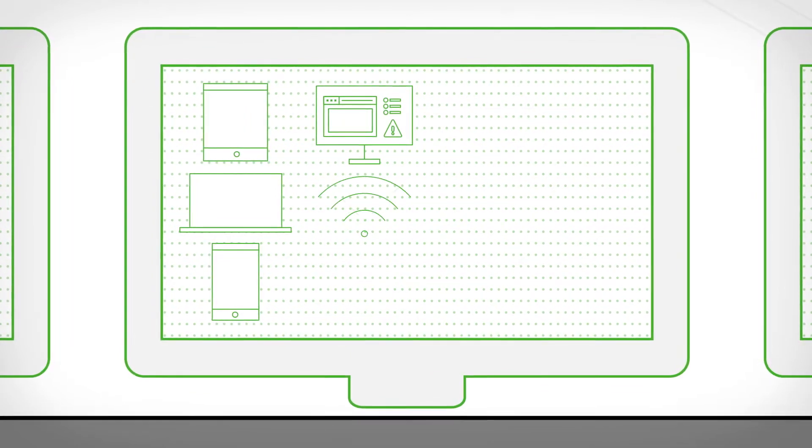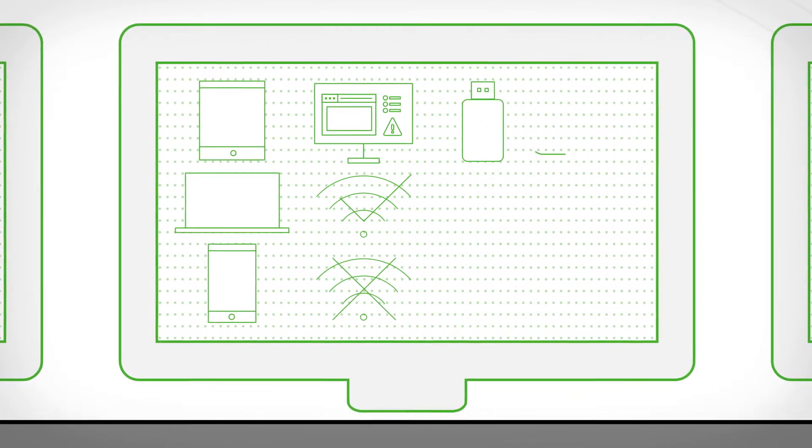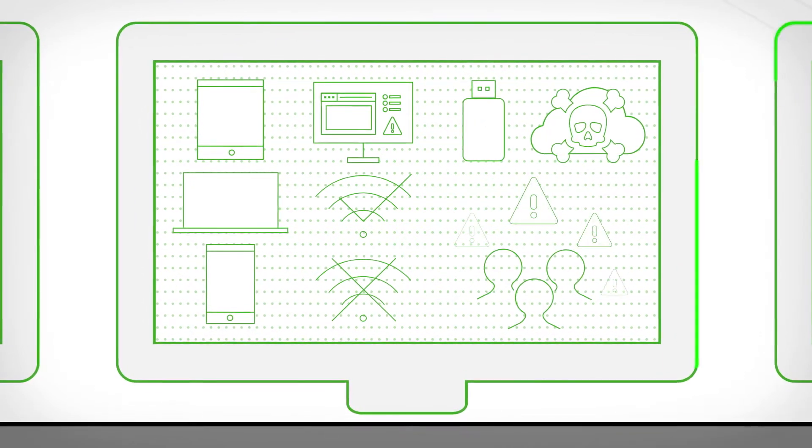Multiple endpoints and devices are required to access data. Users see only one desktop at a time. Manual approvals for data sharing and transfers are inefficient. Security gaps in sneaker net arise, and the risk of human error is high.